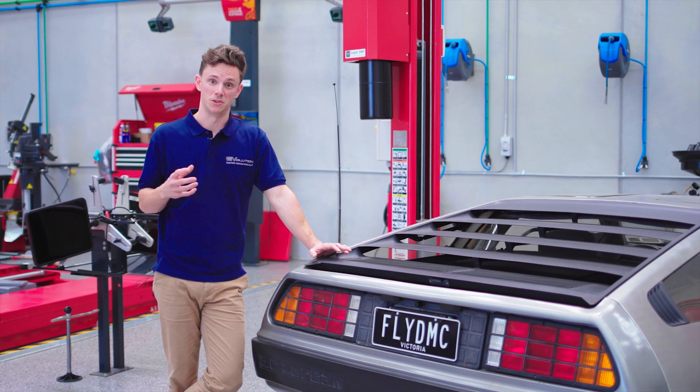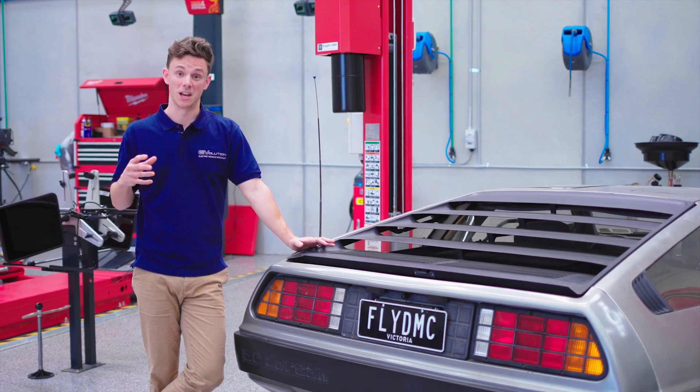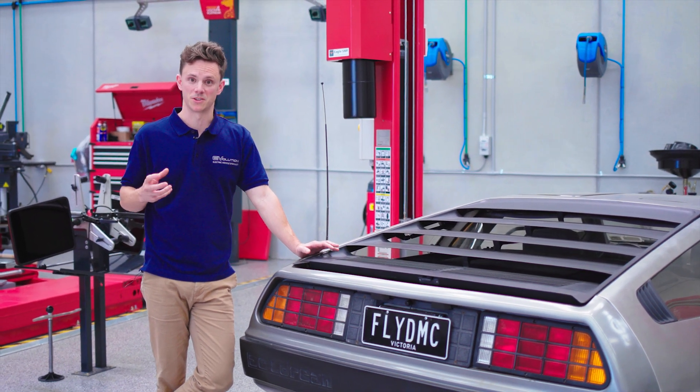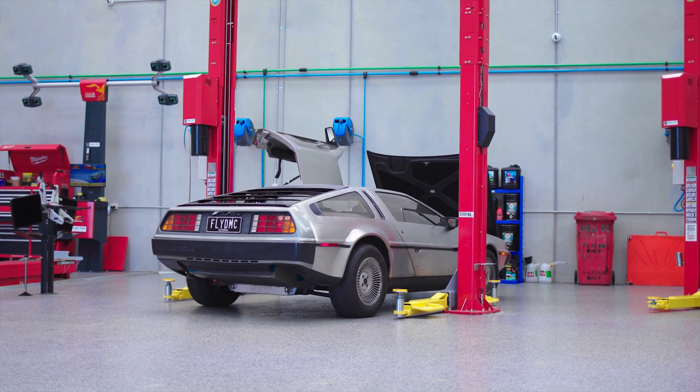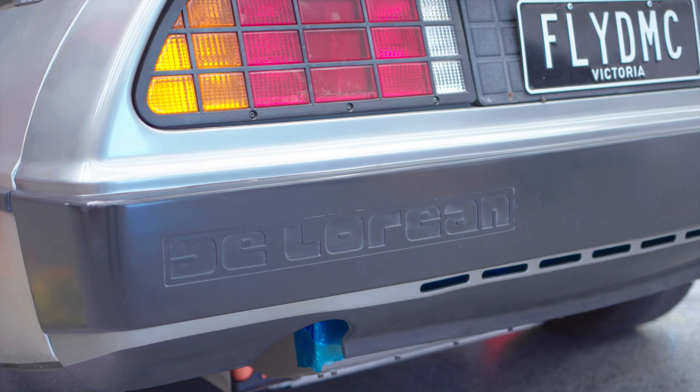Especially considering with the new 220kW and 330Nm of torque, we've got to do as much as possible to get that power to ground. So before we throw things over to Jack's to have a crack at it, we'll have a quick look at what we've got here.